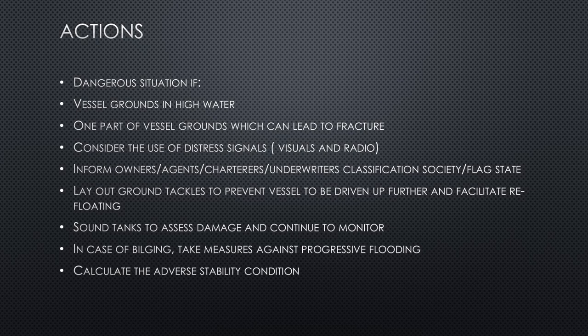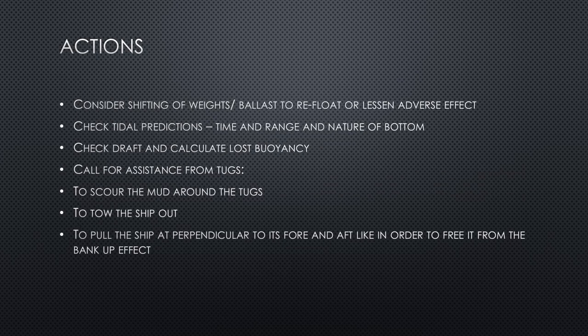If there is any bilging or ingress of water through a hole in the ship's hull, take measures against progressive flooding. Use collision mats to stop the flow and external portable pumps to pump out water. Calculate the damage stability condition and the GM of the vessel — if there is any list, be mindful of adverse stability conditions, considering the worst-case scenario where GM may reduce significantly, depending on which compartment is bilged.